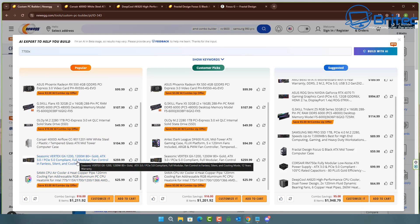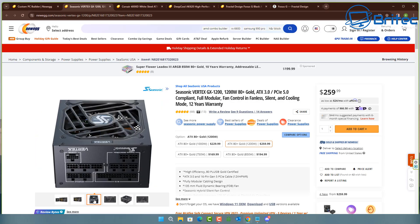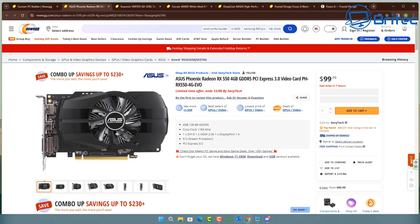Moving on down, it's given us a 1200 watt power supply for an RX 550, which I don't think has any sort of power requirements to plug into. So why would you need a 1200 watt power supply for this particular build? That is the first error I can see right there with the selection. Let's have a quick look at the graphics card it's chosen for us.